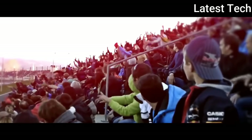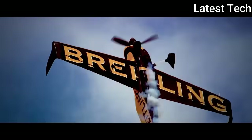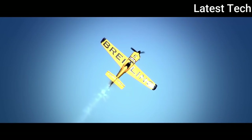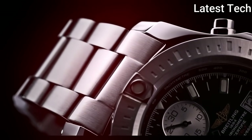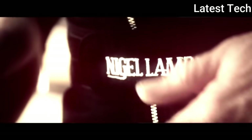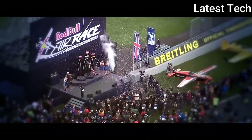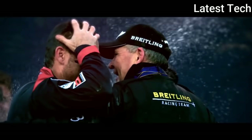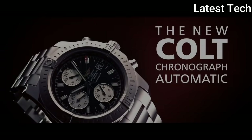Product key features: item shape round, dial window material type sapphire crystal, display type analog, clasp deployment clasp, case material stainless steel, case diameter 44 mm, case thickness 16 mm, band material stainless steel, band width 22 mm, band color black, dial color black, calendar date, special features chronograph, item weight 16 oz, movement Swiss Automatic.